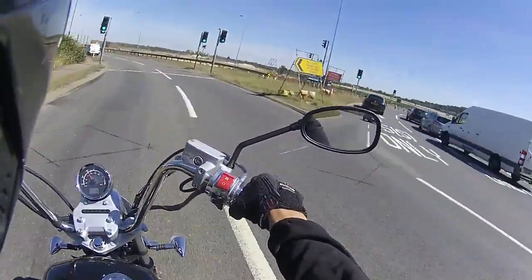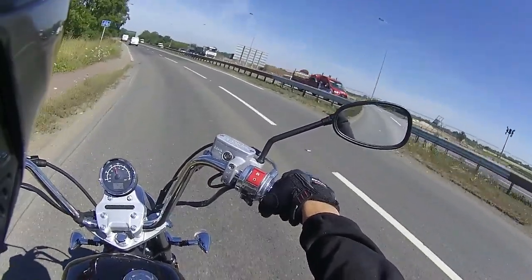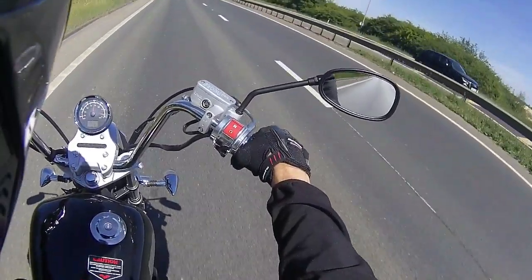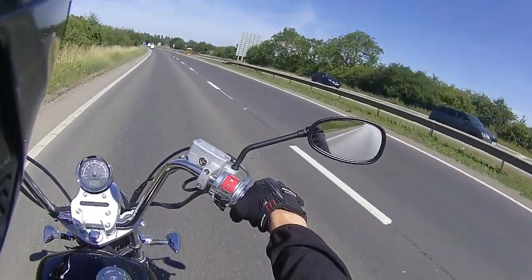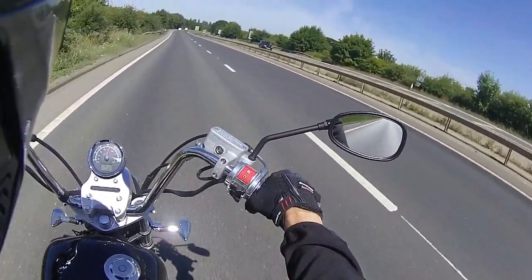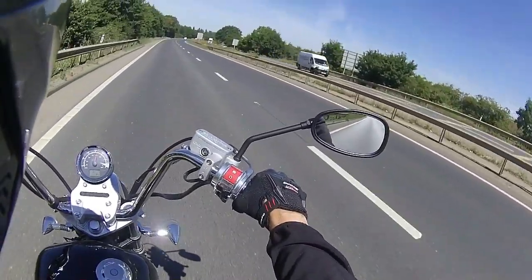We're off down the dual carriageway for a ride, going something slightly different today. We're going to have a run around town — not going to find any shade anywhere today. I've got a lot more bikes to do, so 40 to 45 mile an hour, watching that mirror, nice and steady.